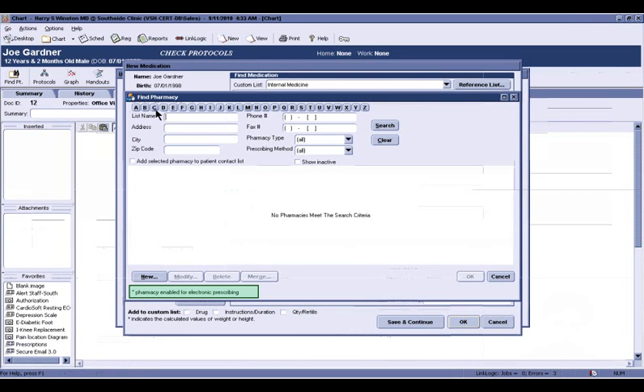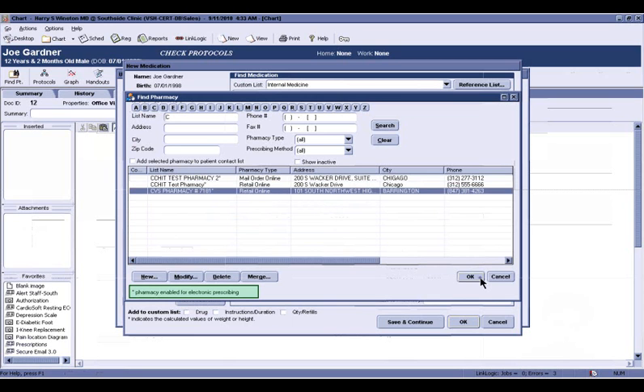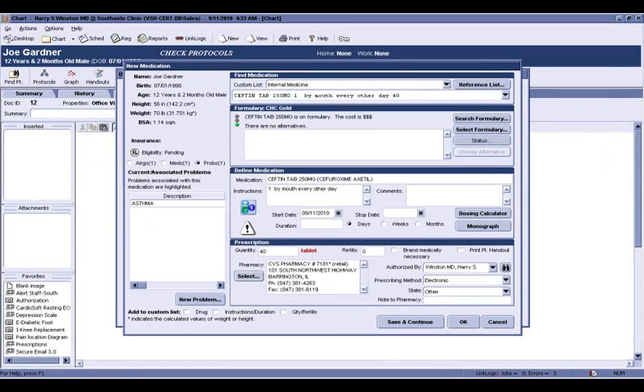Best of all, e-prescribing is seamlessly integrated into the Centricity EMR and Centricity Practice Solutions systems. So an electronic prescription uses the same capabilities of printing or calling a prescription in. It's all controlled by the prescribing method.